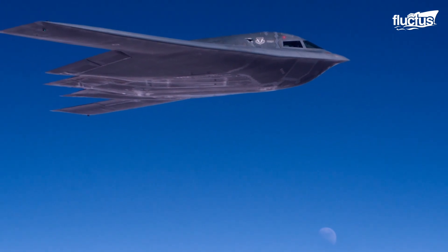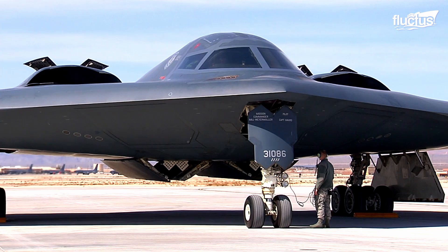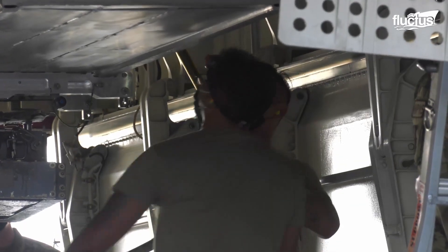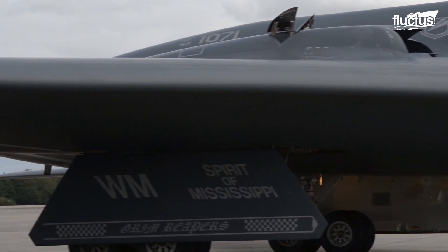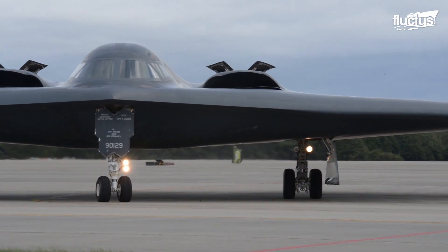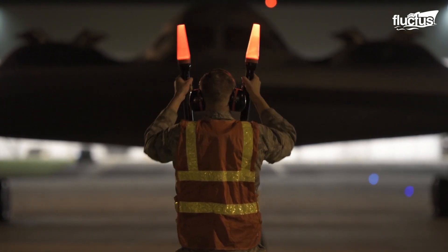To keep its sleek stealth profile, the B-2 transports all its weapons internally. It's fitted with two separate weapons bays in the center of its body. The B-2 Spirit is an incredibly valuable asset to the U.S. Air Force and the military as a whole. In wartime, it's often flown into action on the first night.